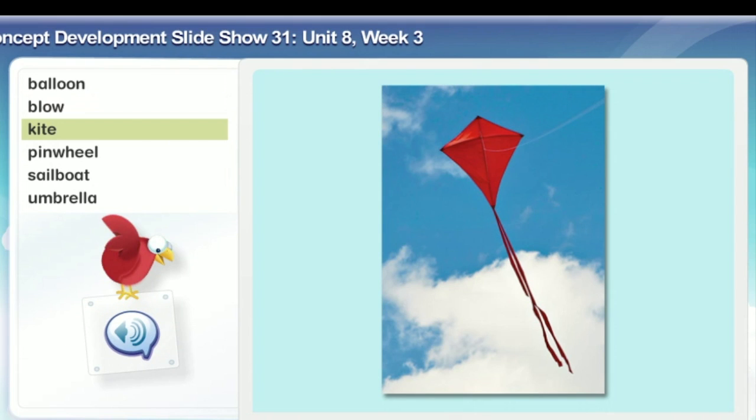Kite. A kite is a toy meant to be flown in the wind. It's usually made of a wooden frame covered with paper, cloth, or plastic.